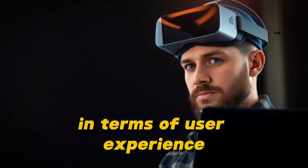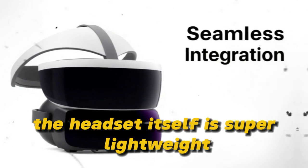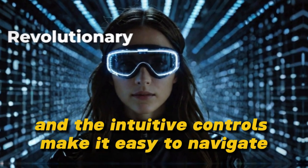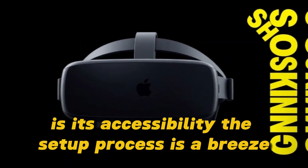In terms of user experience, the MetaQuest 4 has been designed with comfort in mind. The headset itself is super lightweight, and the intuitive controls make it easy to navigate even for beginners. But what really sets the MetaQuest 4 apart is its accessibility.